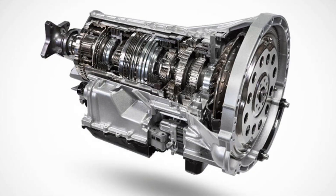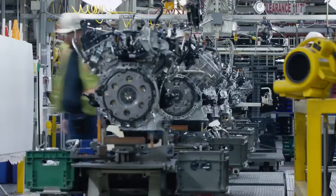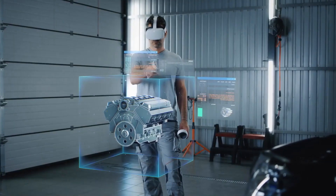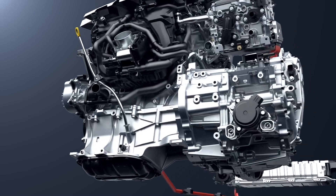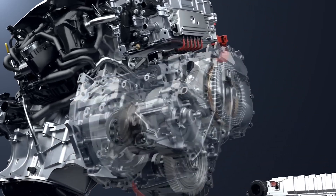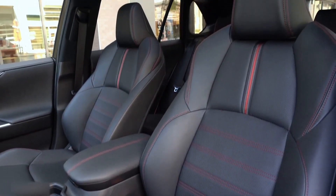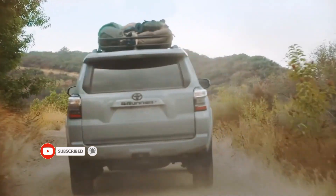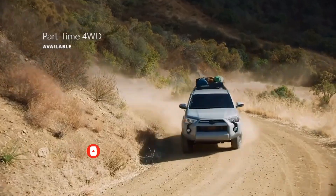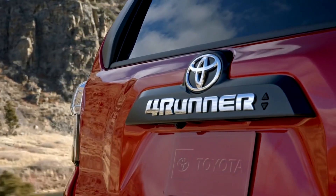The Toyota 4Runner normally has a powerful V6 engine that offers more than enough power for highway travel and off-road trips. A 4WD four-wheel drive system, which offers improved traction and off-road capability, may also be available. The 4Runner is built to handle difficult off-road situations and tough terrain. For increased off-road performance, Toyota outfitted the 2024 4Runner TRD Pro with features including high ground clearance, a cutting-edge 4WD system with low-range gearing, crawl control, hill descent control, and a locking rear differential.